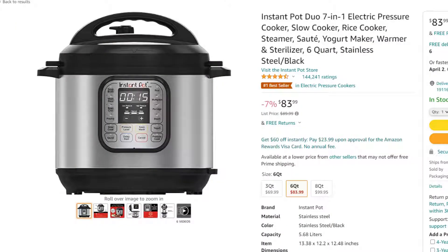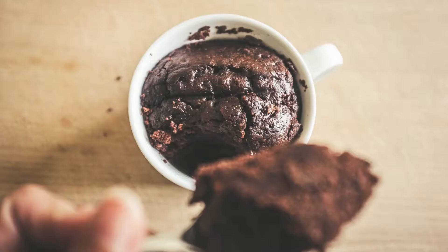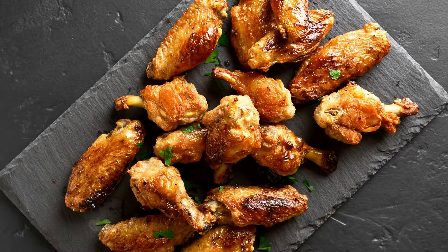Another heavy-duty machine for a keto kitchen is a slow cooker. A slow cooker is not absolutely necessary, but it's great for making meats and slow cooker keto recipes. If I had to choose between the three, I would go: number one the microwave, number two the air fryer, and finally the slow cooker. If you can afford all three, go ahead.